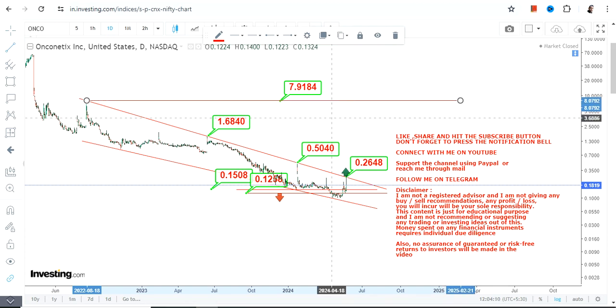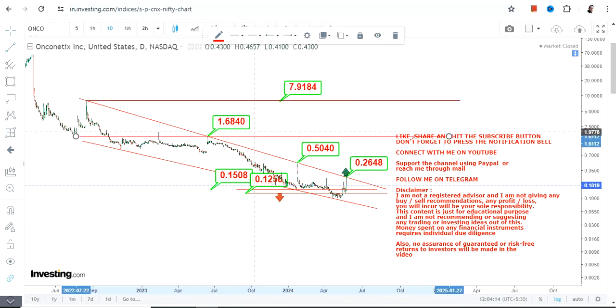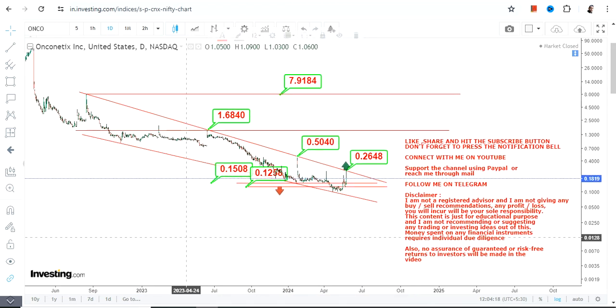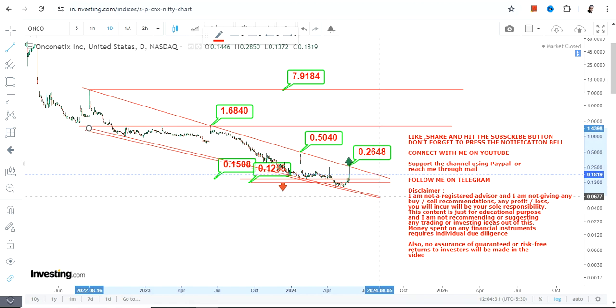This entire section will open up, but it is all about probability and the price movement of ONCO stock going forward. Please understand that these kinds of stocks are not sustainable, so even if it moves higher, you cannot expect the stock to sustain at any particular level. You have to take your profits at an appropriate time. Thanks for watching.